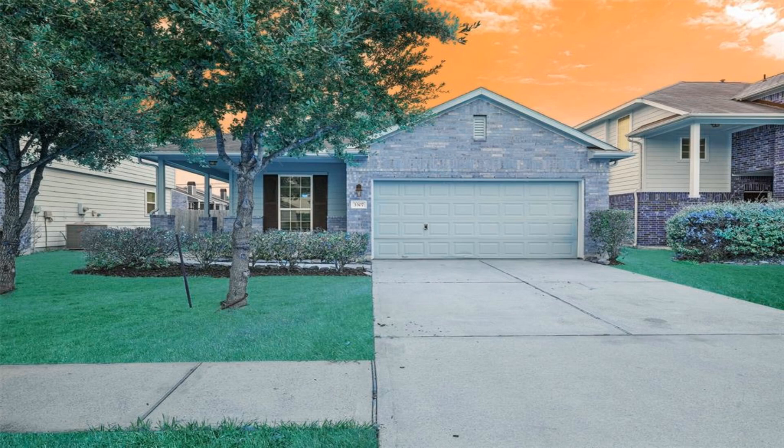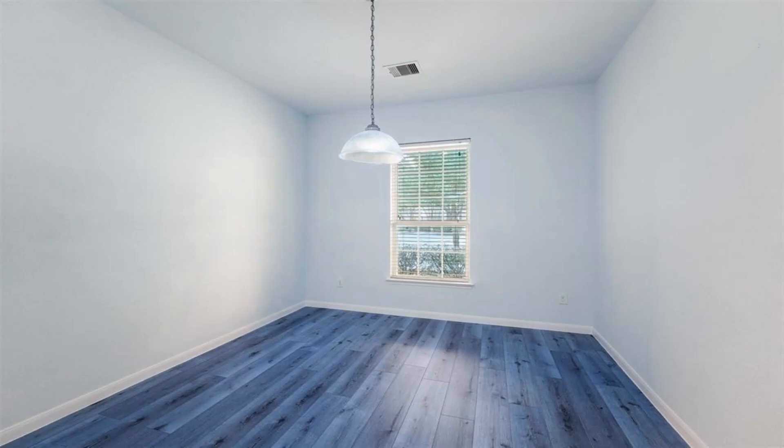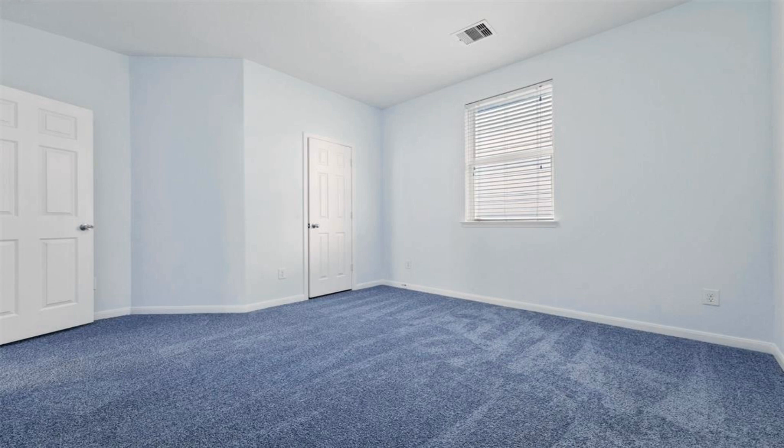Introducing a fantastic four-bedroom, two-bathroom home with new paint and flooring throughout. This 1,807-square-foot gem is just steps away from Lewis Elementary School, offering the perfect family-friendly location.